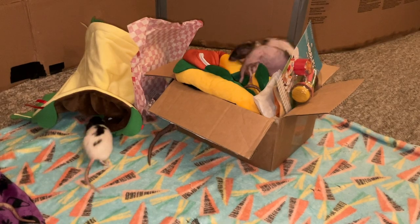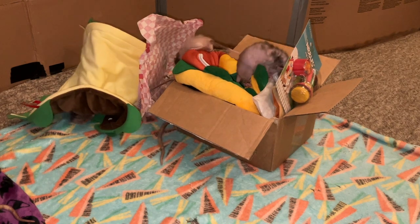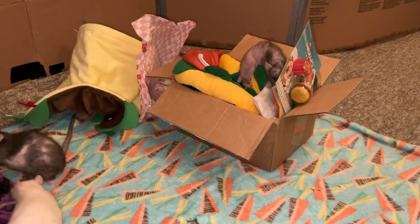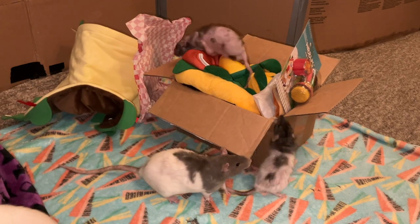One last side note before I get into this: Ratty Box does ship internationally. Although they are a U.S.-based small business and only have free shipping in the U.S., they do ship internationally, so they are an option even if you're outside the U.S. Anyways, let's go ahead and get into the Ratty Box.